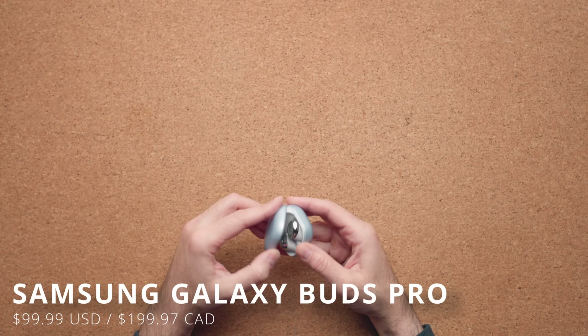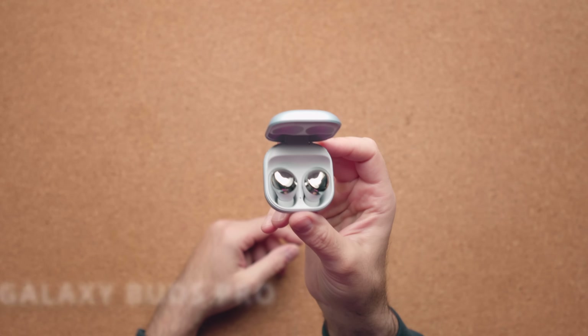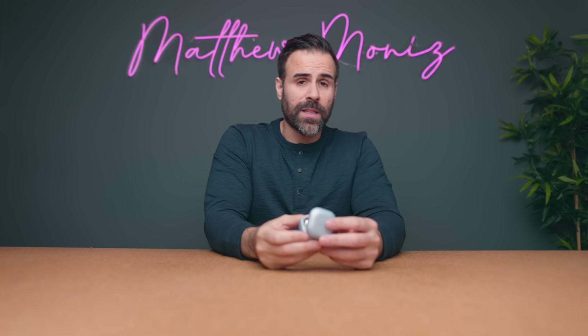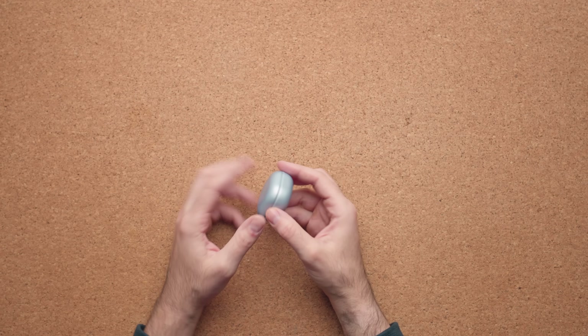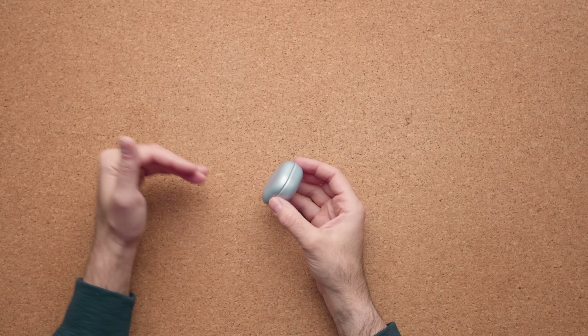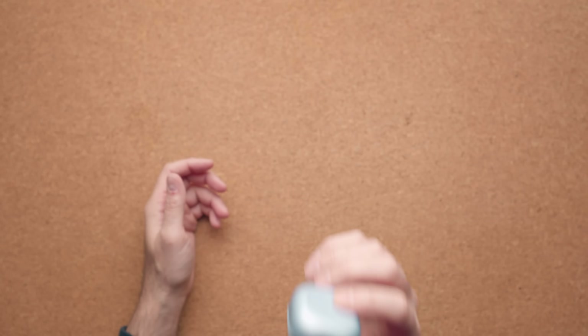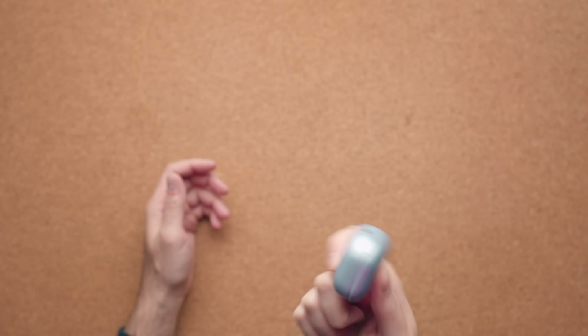If you're looking for earbuds, I highly suggest the Samsung Galaxy Buds Pro — not the second version, but the first version. Right now you can pick these up for $99, which is a great deal. Not only do they sound fantastic, they're also water resistant, have good microphone performance, and have a voice detect feature that automatically dims the sound when someone starts talking to you. They support active noise cancellation and have everything you'd want in a high-quality pair of earbuds. If you own an Android phone or even a Windows computer, for $99 you really can't go wrong.